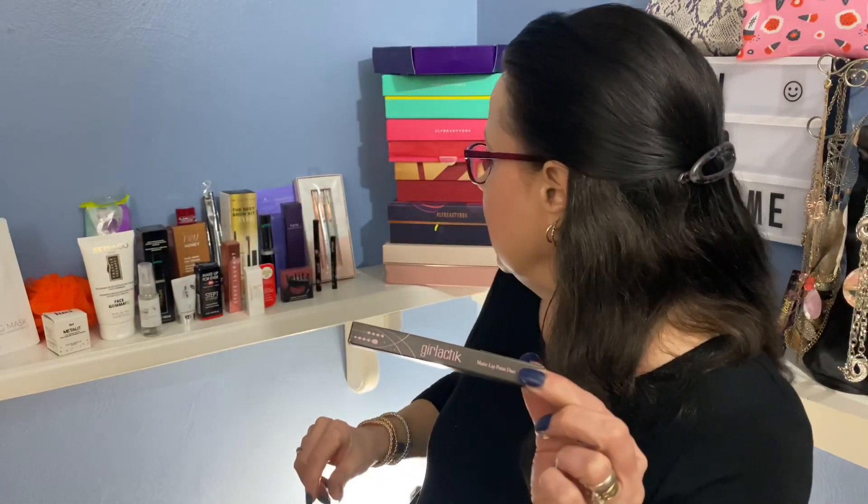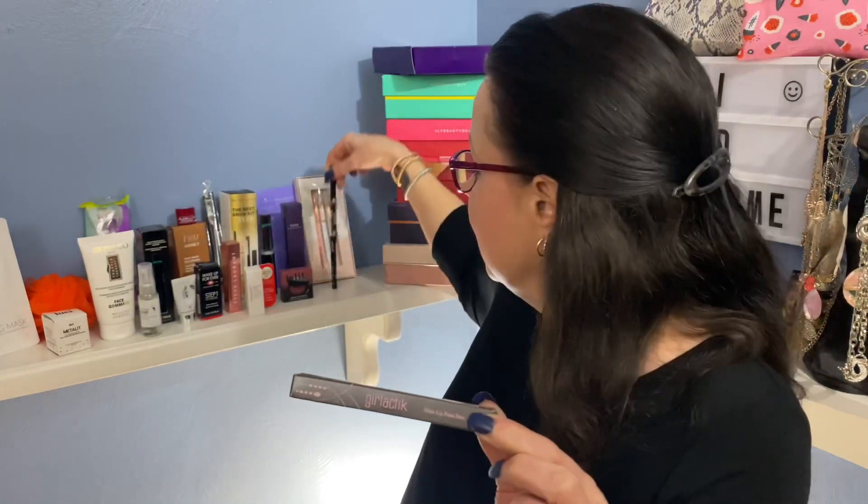This next item is from Girl Tactic — I also just won an eyeliner from this company from Jenny June. But this is not a lip liner; this is a matte lip paint duo — a long-lasting matte lip paint liquid lipstick duo priced at $26. It's the first original double-ended matte lip paint and you get two colors. They are definitely my colors and I love them, so I'm excited to try that. I have high hopes for this company.